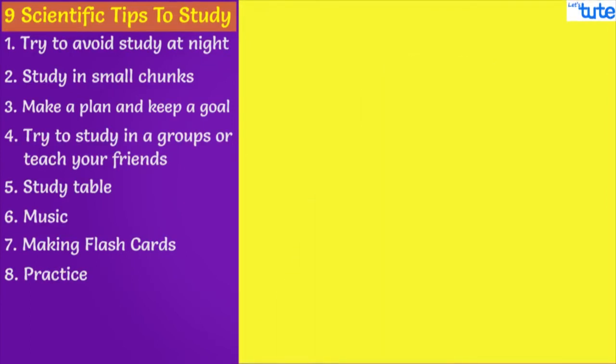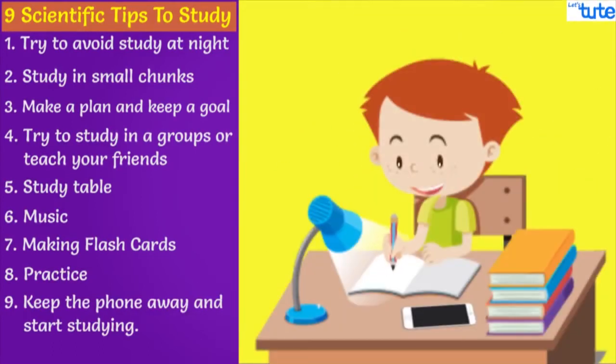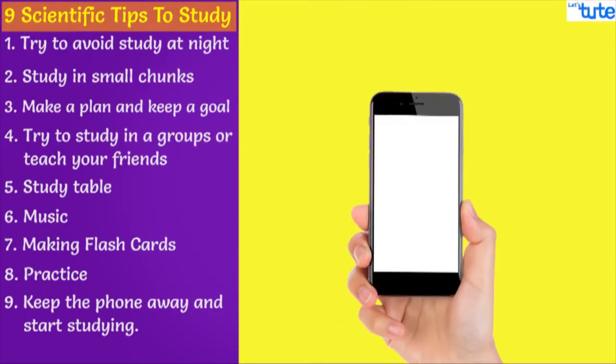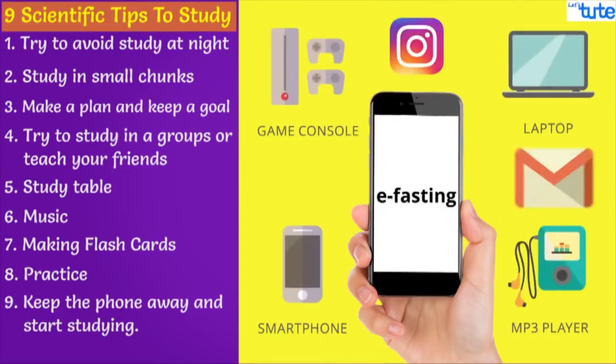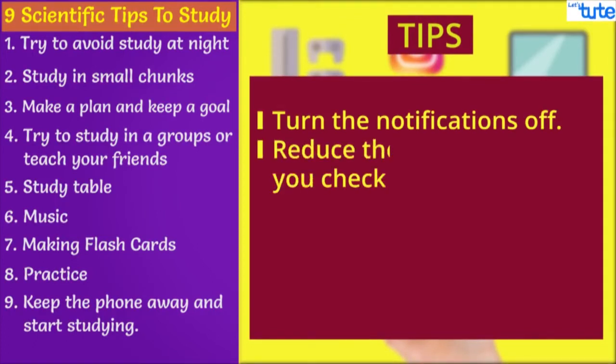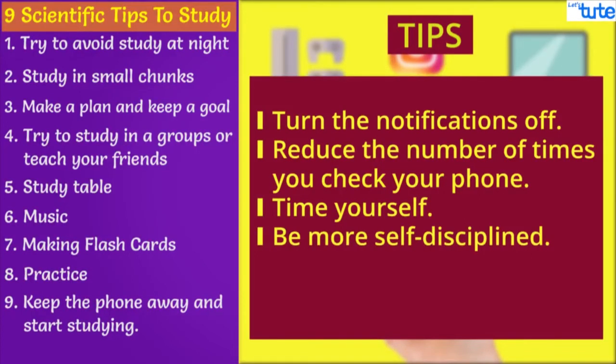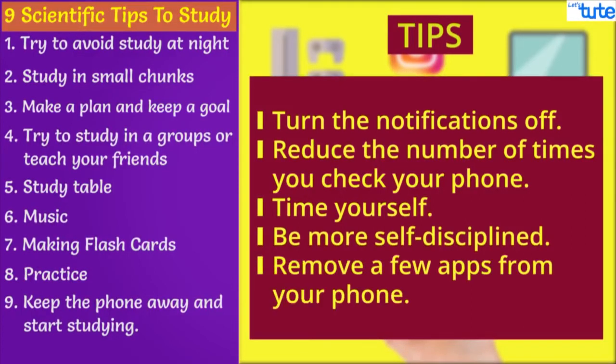Last but not the least, keep your phone away and start studying. The continuous updates on your phones are extremely distracting and kill your concentration. You can also try e-fasting, which is like regular fasting, but here you keep yourself away from electronic gadgets and social media. To do this, you can try a few tips: turn the notifications off, reduce the number of times you check your phone, time yourself, be more disciplined, and if required, remove a few apps from your phone.